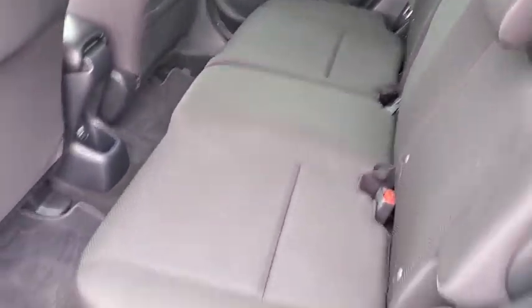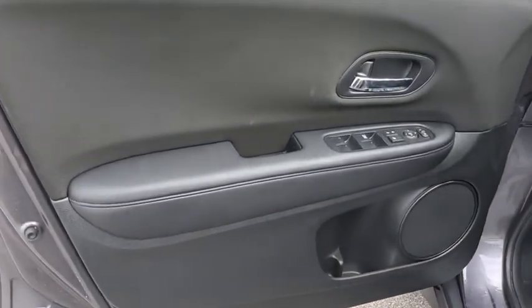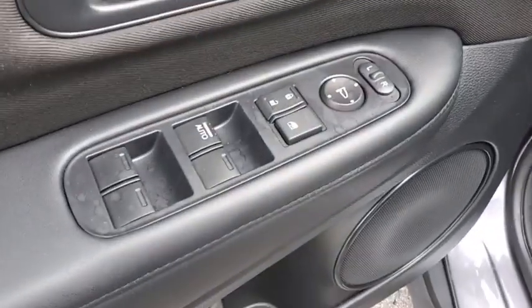Floor mats, aluminum wheels, cruise control, front wheel drive, rear defrost, AM-FM stereo radio, MP3 player.